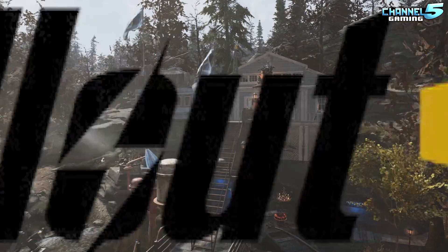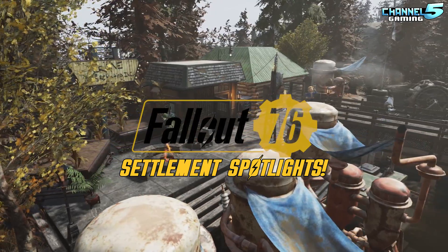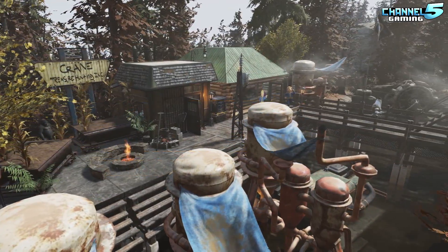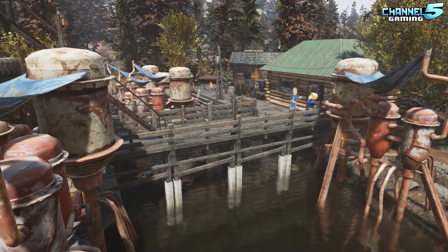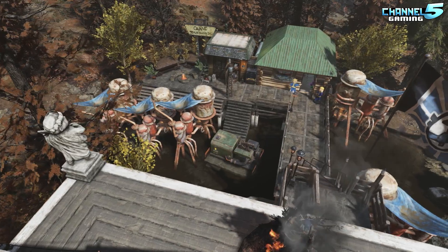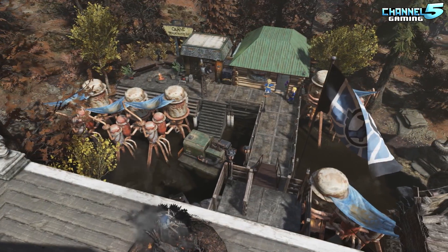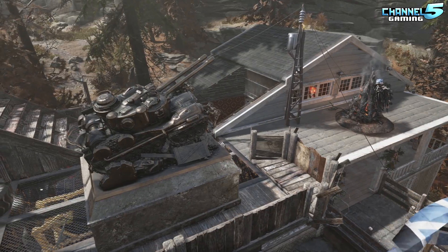Heyo Wasteliners, Johnny5alive here and welcome back to another Settlement Spotlight. Today I'm going to be showing you guys the best camp I have ever made in Fallout 76 and hopefully one of the best camps you have ever seen. This goes beyond what camps are capable of and it is more like a settlement. So stay tuned and let's get right on into it.